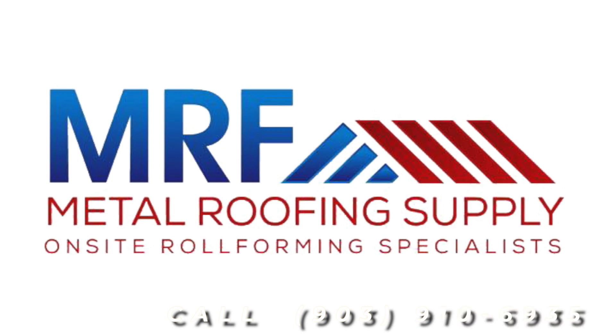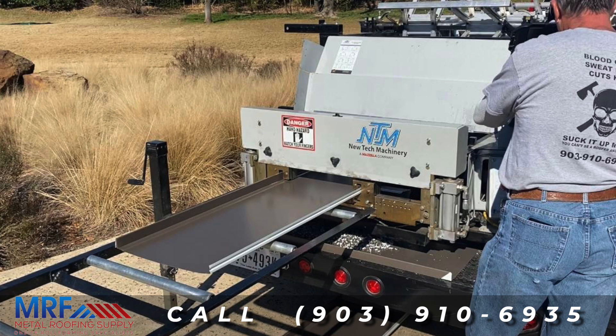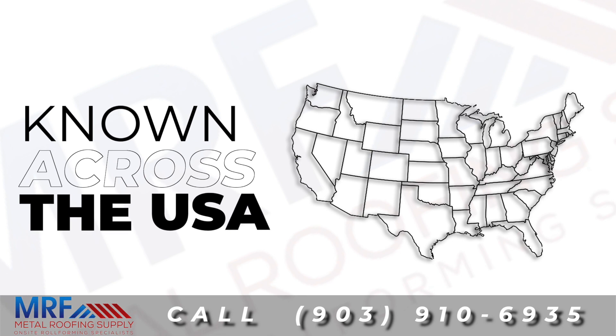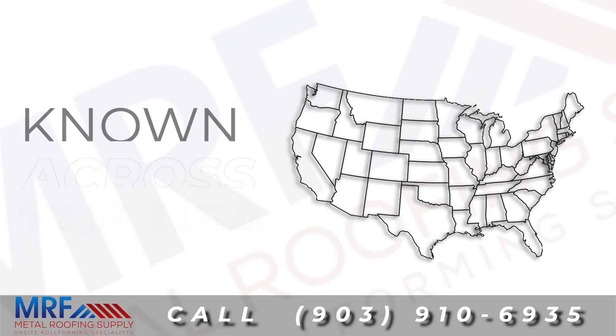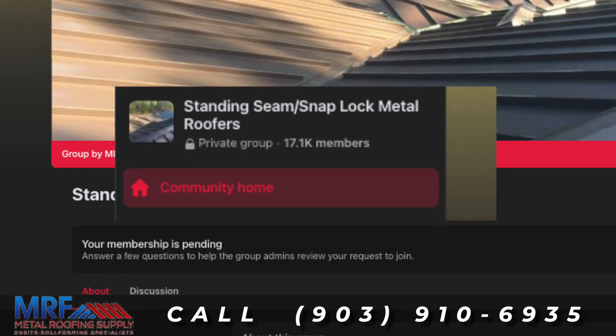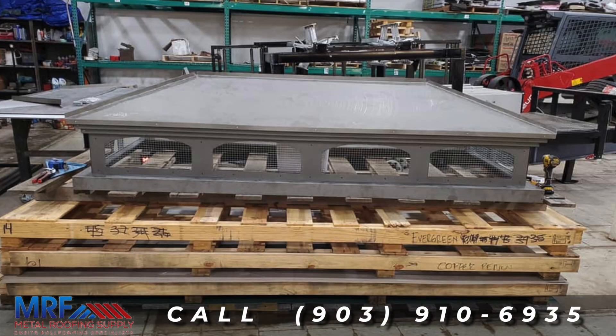At MRF Metal Roofing Supply, we specialize in rolling standing seam panels on site. One of the premier companies in this niche market, we are well known across the USA not only because of what we do, but because of our wildly popular Facebook group found under Standing Seam Slash Snap Lock Metal Roofers, which has over 17,000 members, most of whom are roofing contractors and metal installers.